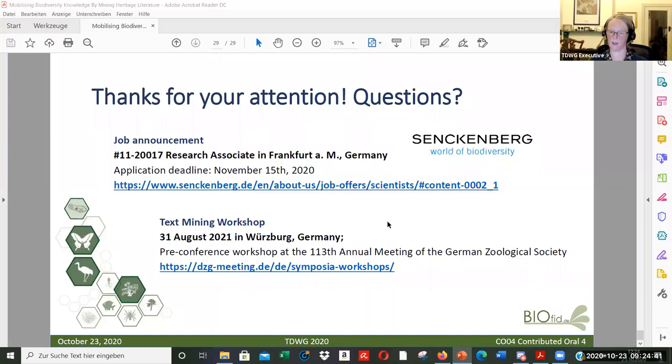That brings us to the end of the questions. It's clearly a topic people are very interested in, so we'll watch for more questions during the other talks. Christine, thank you very much for your presentation today — and get your job applications in if you'd like to work with the project.